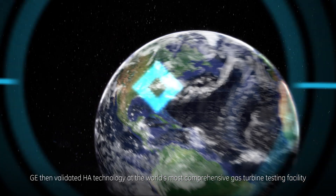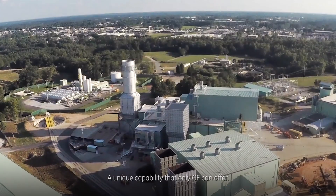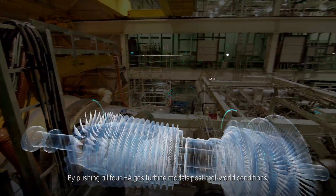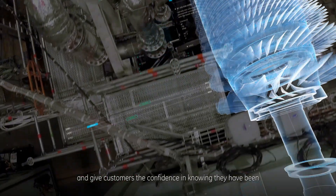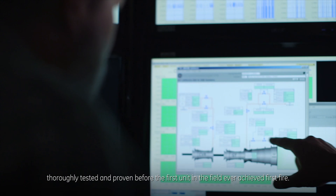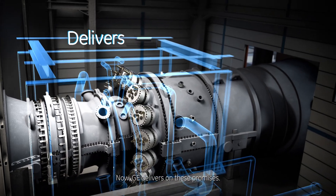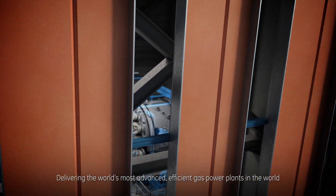GE validated HA technology at the world's most comprehensive gas turbine testing facility — GE's test stand seven in Greenville, South Carolina — a unique capability that only GE can offer. By pushing all four HA gas turbine models past real-world conditions, we can bring new technological advances to the power industry and give customers the confidence in knowing they have been thoroughly tested and proven before the first unit in the field ever achieved first fire.